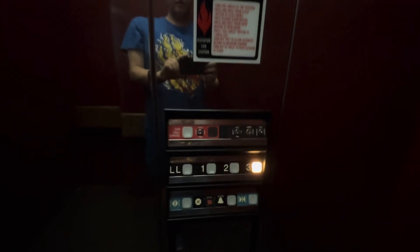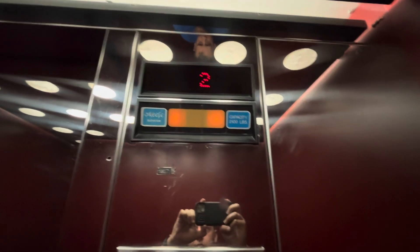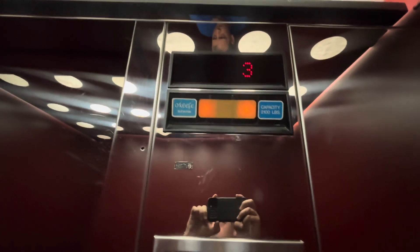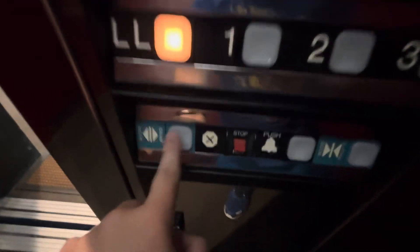It's three. This one's interesting because it has Okufloco on the left. Here we are at three. We got some older Dover. The bumper — it's got the old bumper. Safety edges work.